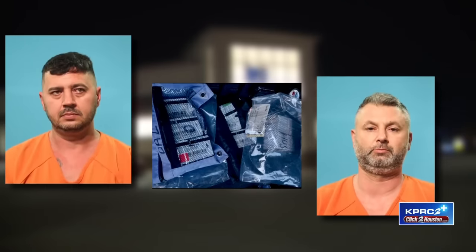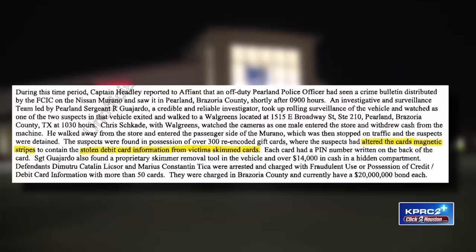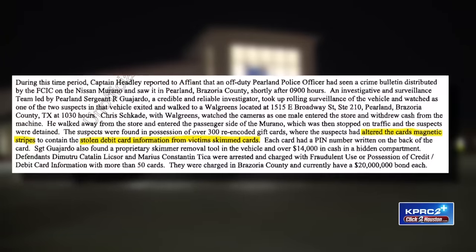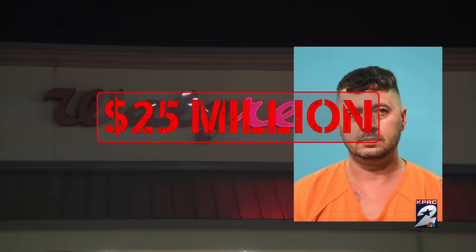Police found two of the suspects, Dmitry Lixor and Marius Tikka, with 379 cards that had altered magnetic strips believed to have stolen information from skimmed cards, a tool to extract deep insert skimmers, and a device to download victim card information, plus more than $14,000 in cash. They got booked into the Brazoria County jail — Lixor with an $8 million bond and Tikka being held on a $25 million bond.